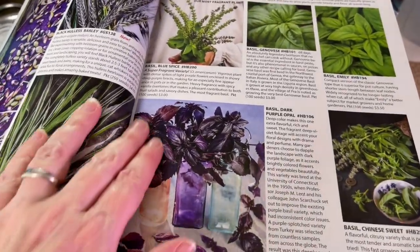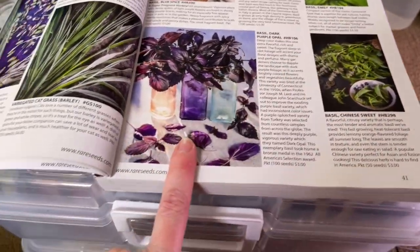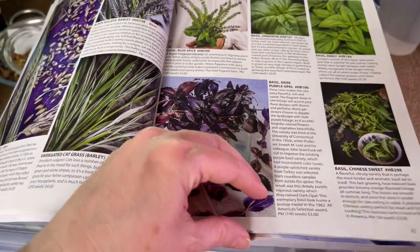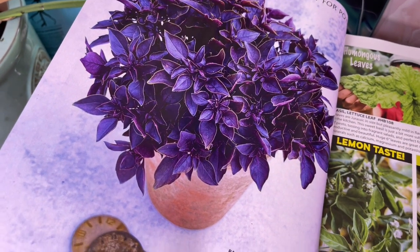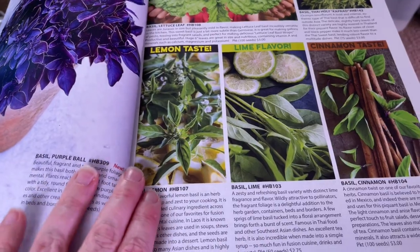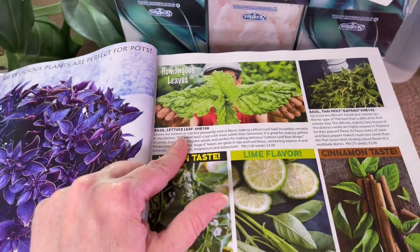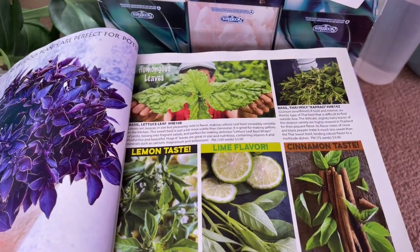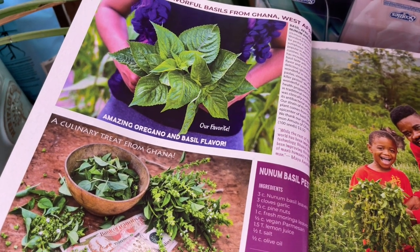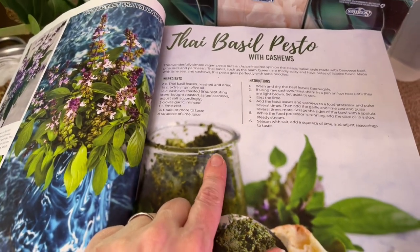Basil — I think I have almost every basil in here: Genovese, Emily, dark purple. I don't have the Chinese sweet or the blue spice. I have the cinnamon and the lime but not the lemon. The lettuce leaf basil has absolutely massive leaves. The African basil I'm going to have to try again — it didn't do too well for me last year. They also include some recipes in here, which is a nice touch.